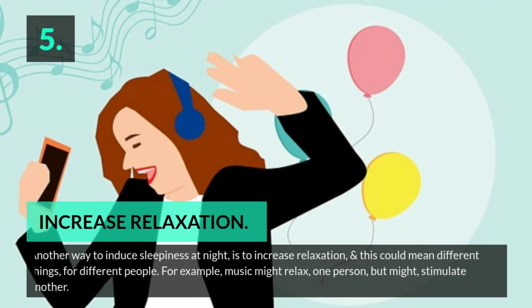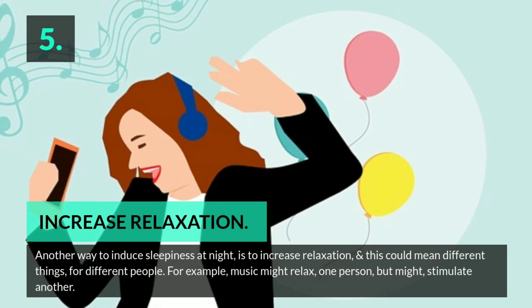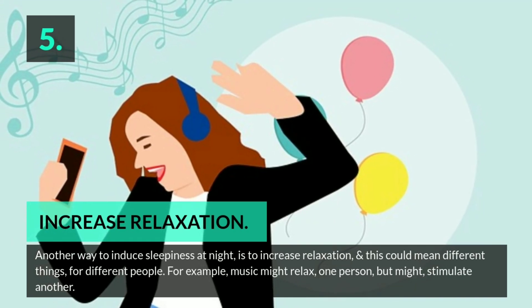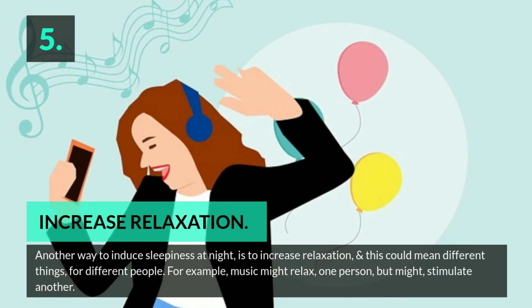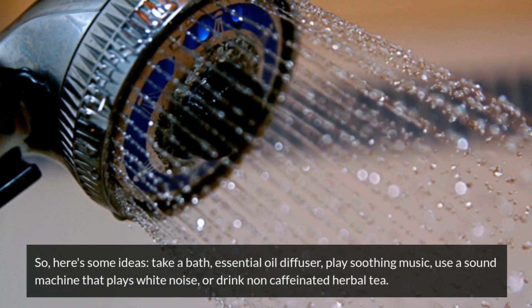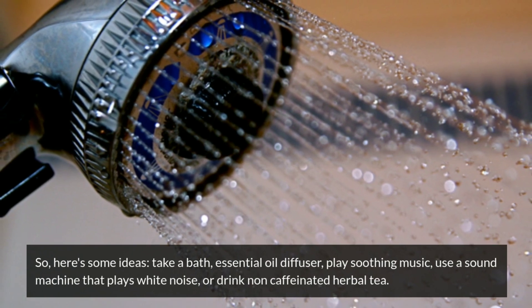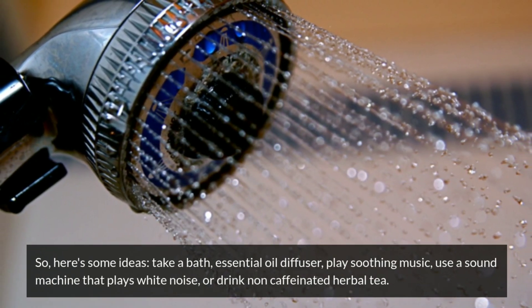Tip 5: Increase relaxation. Another way to induce sleepiness at night is to increase relaxation, and this could mean different things for different people. For example, music might relax one person but might stimulate another. Here are some ideas: take a bath, use an essential oil diffuser, play soothing music, use a sound machine that plays white noise, or drink non-caffeinated herbal tea.